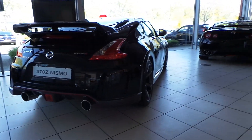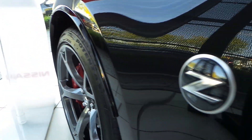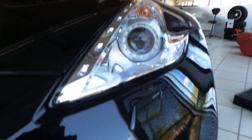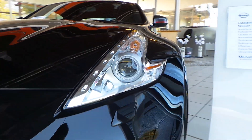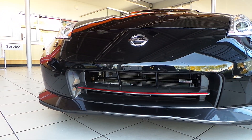Check out the specific Nismo rims with red brake calipers — these are 19-inch. Bi-xenon headlights with headlight washers. And here is the Nismo front bumper.